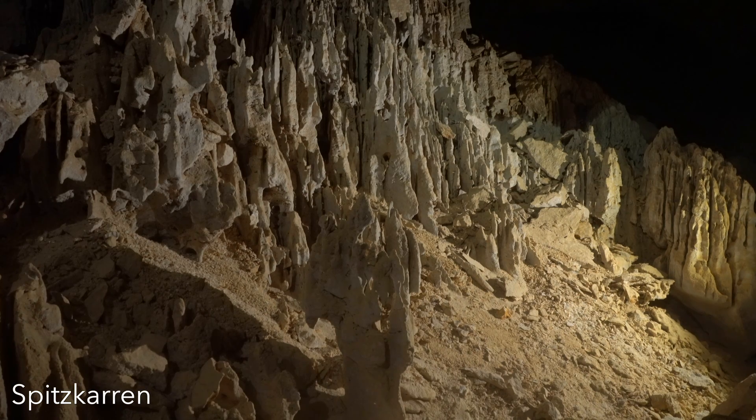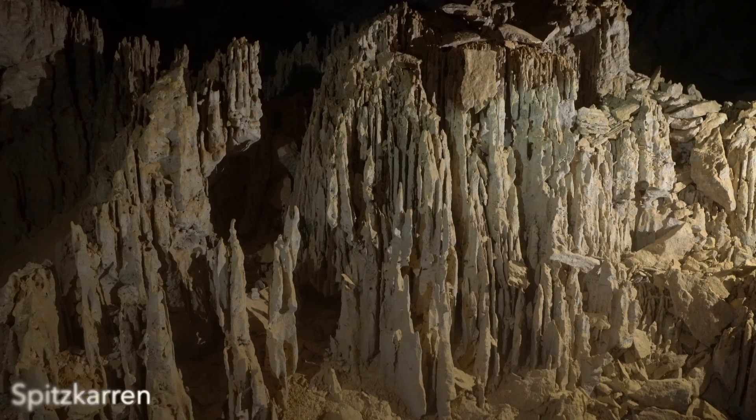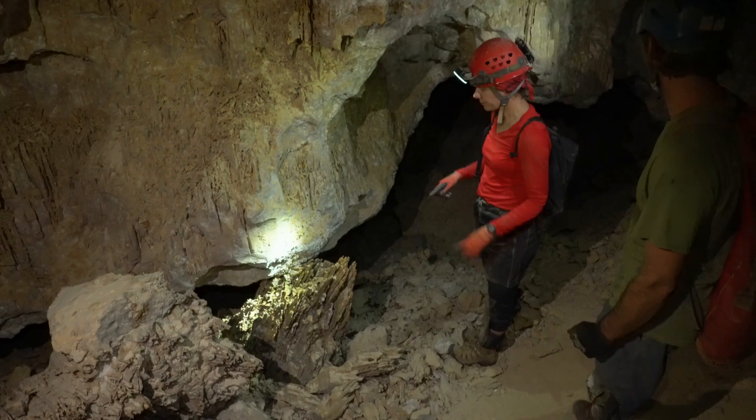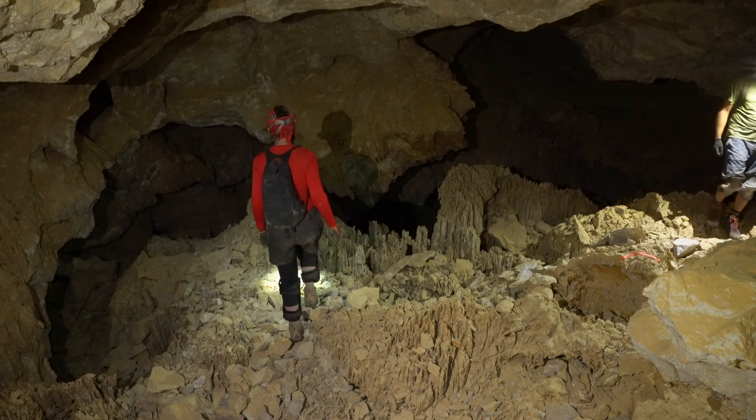The voids contains a spectacular display of spitzkaren, which is common on the surface in karst areas but not commonly seen underground. These sharp pinnacles and ridges were formed from the dissolution of the bedrock by dripping acidic water.